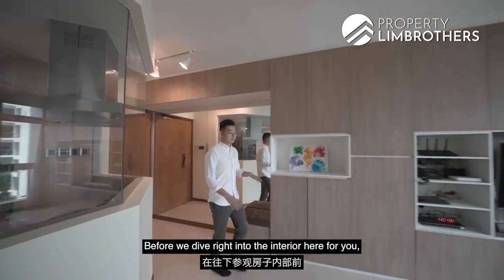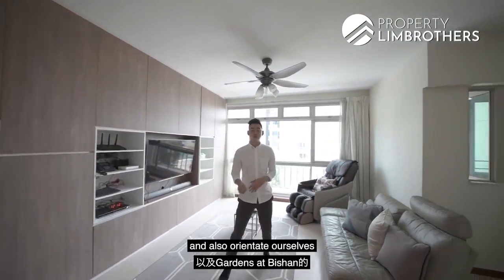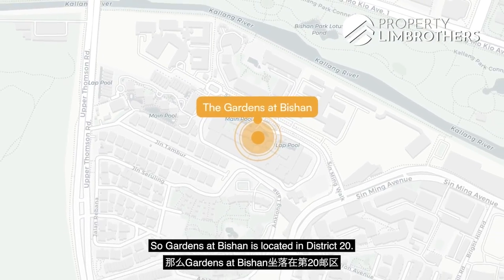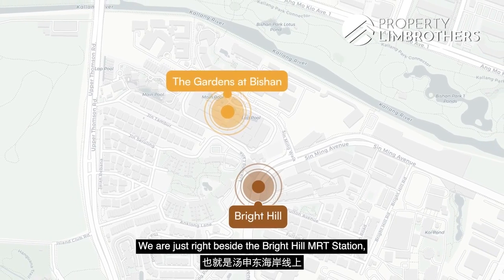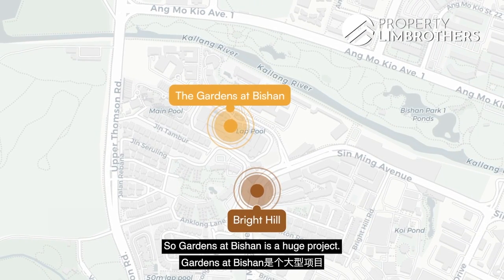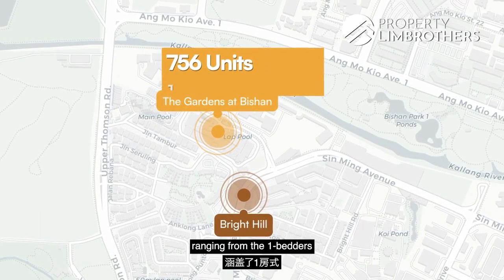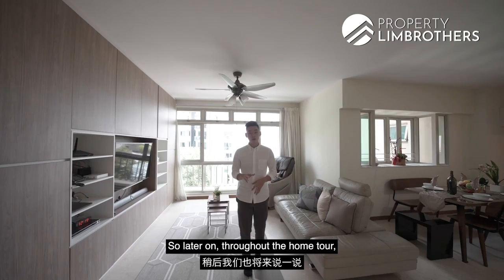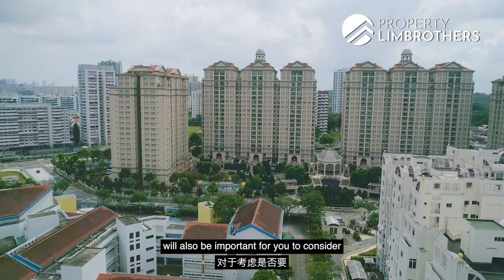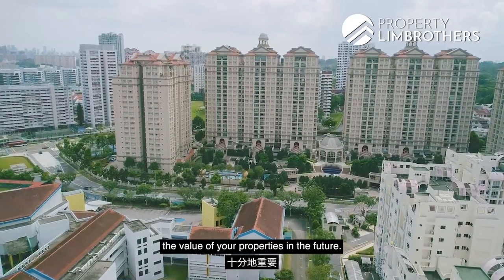We are in the unit itself. Before we dive into the interior, let us touch a little bit about the project and orientate ourselves. Gardens at Bishan is located in District 20, right beside the Bright Hill MRT station on the Thomson-East Coast Line. It is a huge project with a total of 756 units, ranging from 1-bedders all the way to 4-bedders. Later in the tour we will also touch on why the number of units matters for retaining the value of your property in the future.